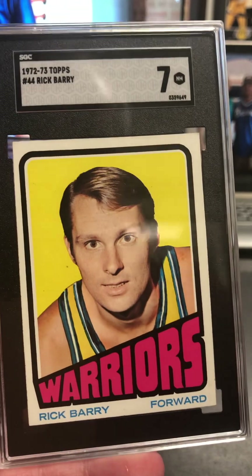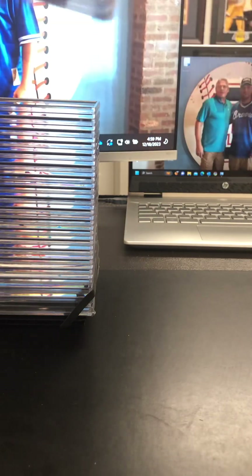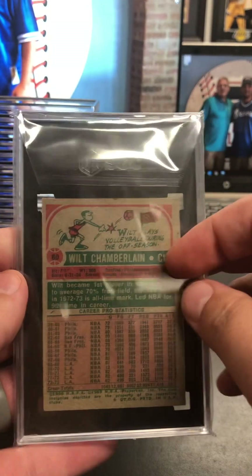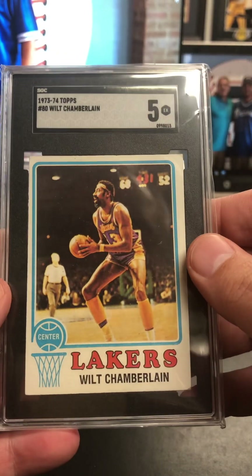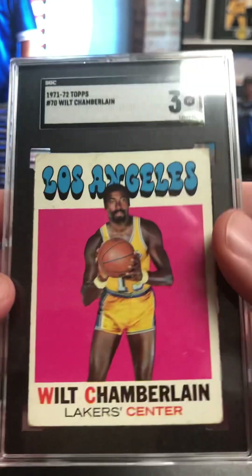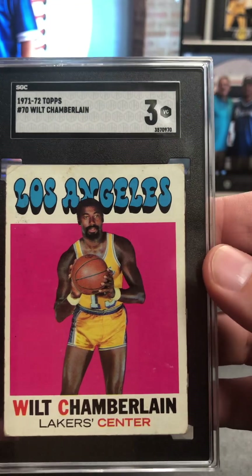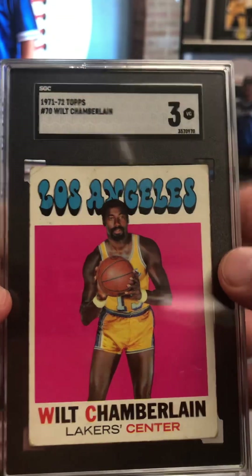Look at the Rick Barry — did good on the 72-73 Topps. Even my Dr. J with a little bit of crease in it. Here's the Wilt Chamberlain, 73-74 Topps at a five. Really cool. There's the 71-72 Topps Wilt — I had some surface stuff going on, a little crease up there, but on and on, I'm pleased with that.